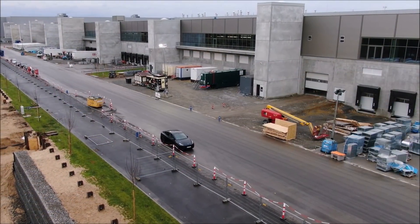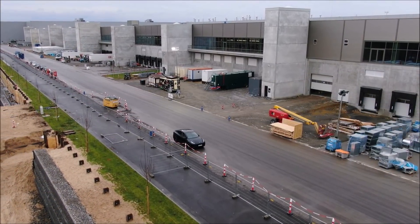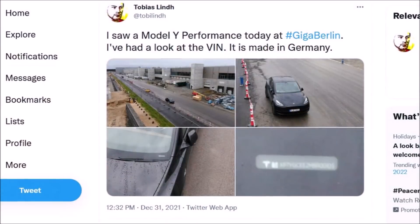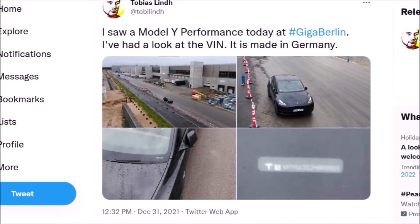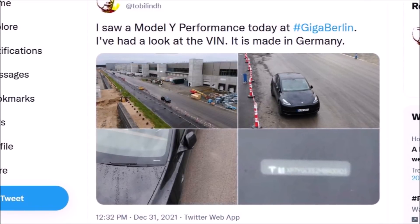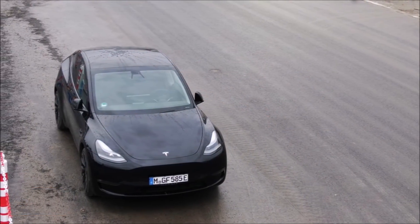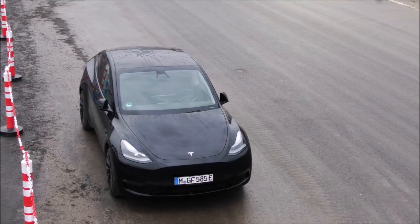We have some interesting and breaking news from Tesla Giga Berlin. Tobias Lind, who regularly provides Giga Berlin drone flyovers, has very breaking and interesting news. He tweeted: 'I saw a Model Y Performance today at Giga Berlin. I had a look at the VIN number — it is made in Germany.' Tobias tweeted this around 12:32 p.m. on December 31st.